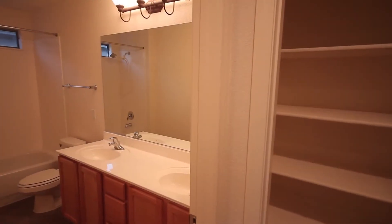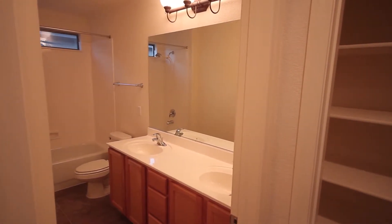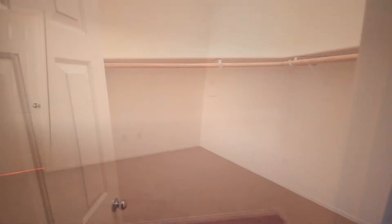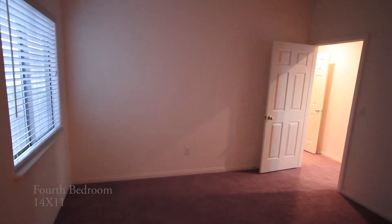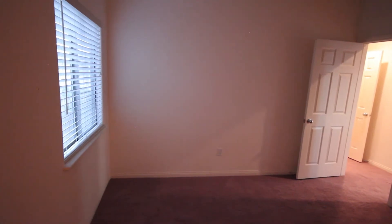The large 10 foot by 9 foot master closet has plenty of space. The second floor guest bathroom has dual sinks and a tub shower combination. Bedroom 3 is nicely sized at 11 feet by 11 feet and has a walk-in closet that measures 5 feet by 4 feet. Bedroom 4 is slightly oversized and measures 14 feet by 11 feet and also has a 5 foot by 4 foot closet.